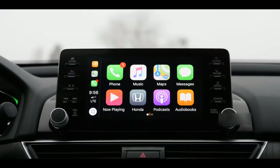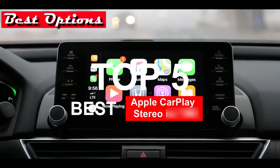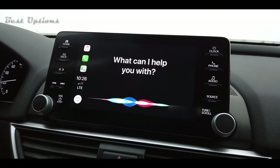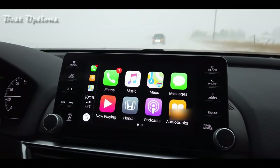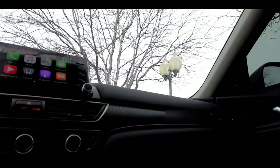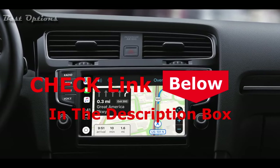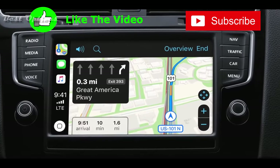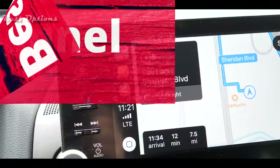Hey guys and welcome to the best options channel. In this video we've decided to review the best Apple CarPlay stereos in 2020 available on the market today. Let us know in a comment below what your fears are about buying an Apple CarPlay stereo in order to make useful videos in the future. We made the list of the top 5 best Apple CarPlay stereos in 2020 based on our personal opinion, research, price, and customer reviews. If you'd like to see their price and find out more information about the products mentioned, be sure to check the links in the description box below. So here are the top 5 best Apple CarPlay stereos in 2020.